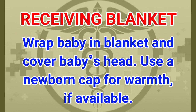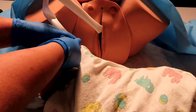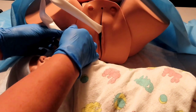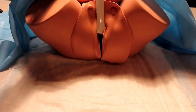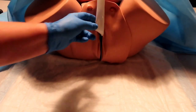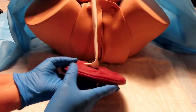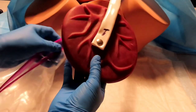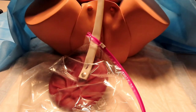Swaddle the baby in the receiving blanket and cover the baby's head — use a newborn cap for warmth if available. Place the first clamp six to eight inches from the baby towards the mother; the second clamp two to four inches from the baby towards the mother. Give the mother the baby and encourage nursing only if the parent chooses to nurse. Then wait for the placenta to deliver — do not pull on the placenta; allow it to deliver within 30 to 60 minutes. You may inspect to ensure it is complete and place it in a bag.